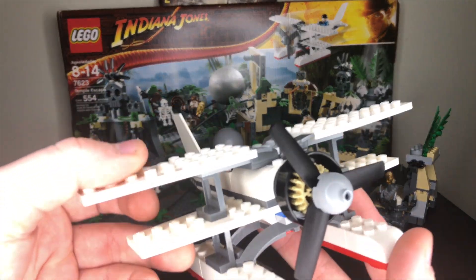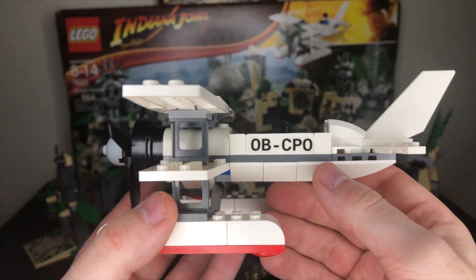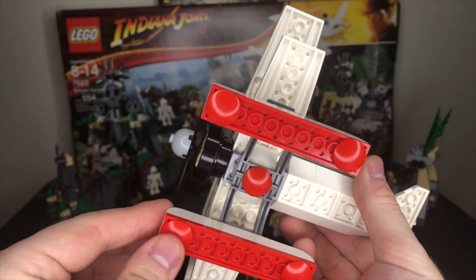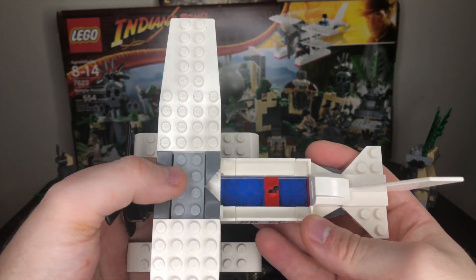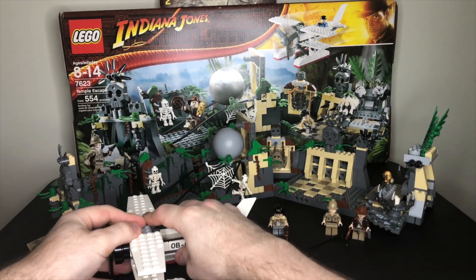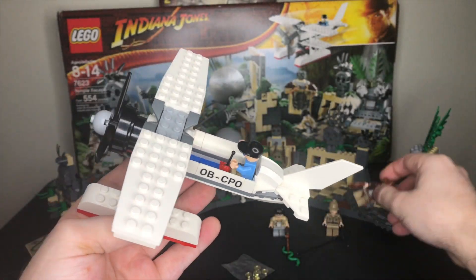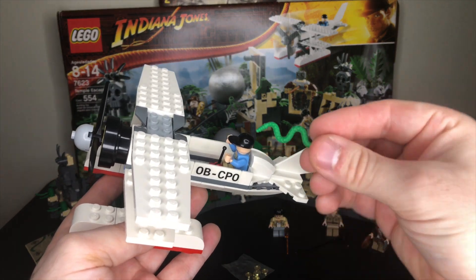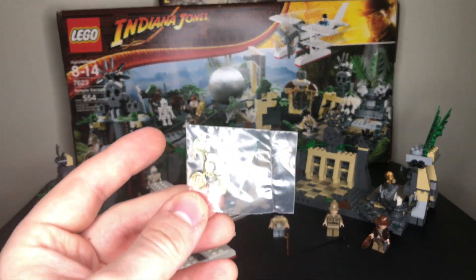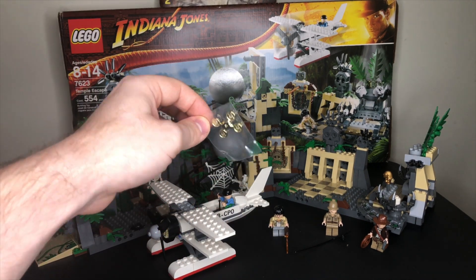First, we're going to take a look at the plane, just because it's the easiest thing to get out of the way. Mine was missing one of the stickers on one side, but on the other side there's an OB-CPO, which is a reference to Obi-Wan Kenobi and C-3PO. The front propeller spins, the bottom has little rounded pieces so it can kind of glide along, and there's room for two minifigures. Jock the pilot sits in the back, and Indy goes in front. It also comes with Jock's pet snake, which in the movie was used to show us how much Indiana Jones hates snakes. There's also a sealed coin bag from the used set I bought — those coins are supposed to go up in the temple staging area.